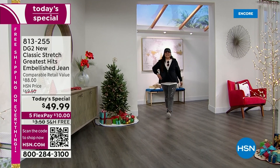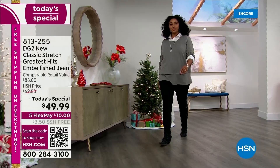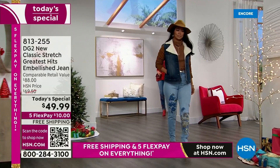We're calling it the greatest hits — a beautiful collection of amazing embellished jeans. Let me go over the colors quickly. Kenya is wearing the beautiful black; I love all the embellishments down the side of the jean. And then of course we have Miss Val.